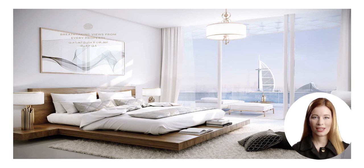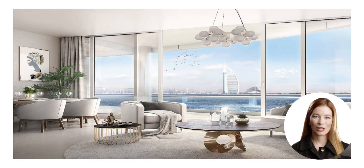The interiors at Azizi Mena are designed to provide ultimate comfort and sophistication. With high-quality finishes, spacious layouts, and state-of-the-art appliances, each residence is crafted to perfection, ensuring a luxurious living experience.